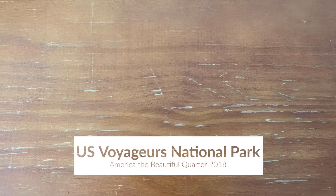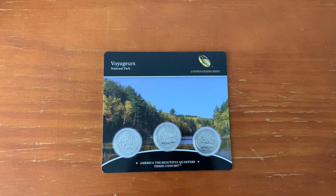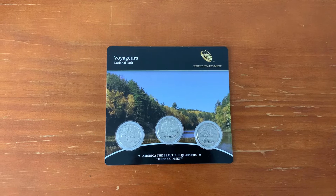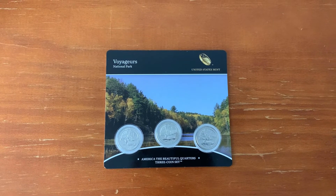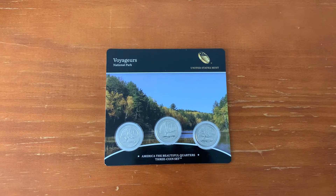Greetings everyone and welcome to my coin collection. Today's coin is the final coin of five in the America the Beautiful quarters set produced in 2018. You can find links to my previous quarters from this series in the top right corner or down below in the description.